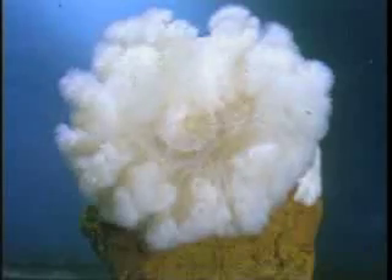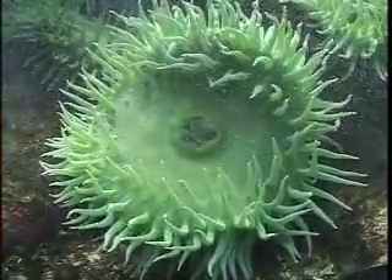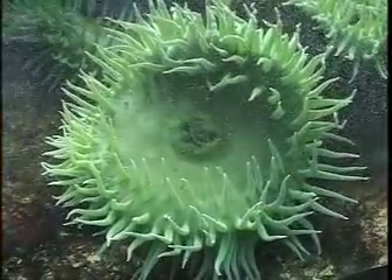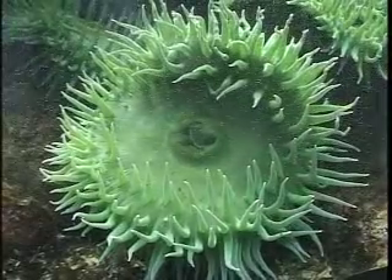Cnidarians are animals with stinging cells. These sea anemones are cnidarians. These animals are called anemones because they look like flowers. This crab causes the anemone to partly close, which shows that the anemone has nerves and muscles.